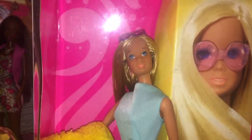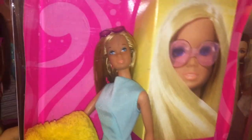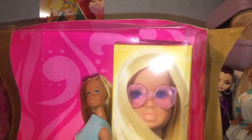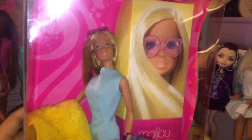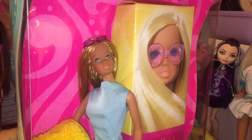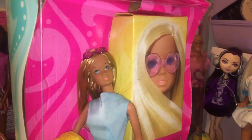Hey everyone and welcome back to Serena's Toy Room. Today I'm going to be doing a review on the 2001 reproduction of Malibu Barbie. Now obviously she is not brand new in box as you can tell. She has been opened and I wasn't going to do a review of her originally but I decided why not, it would be fun.